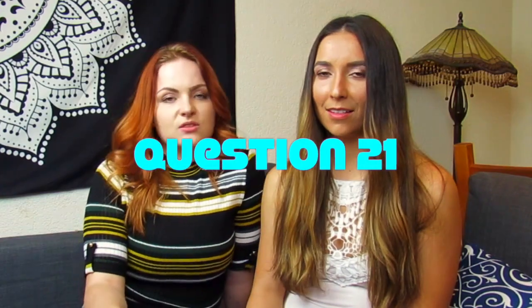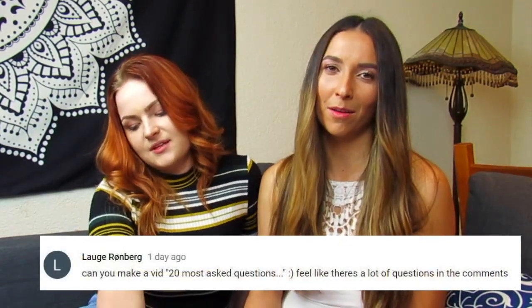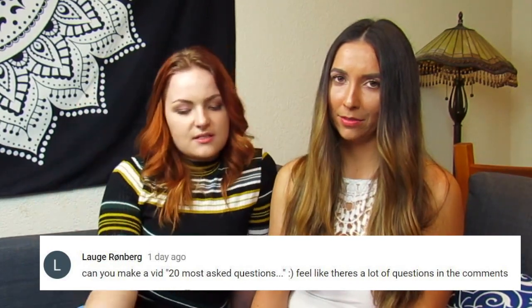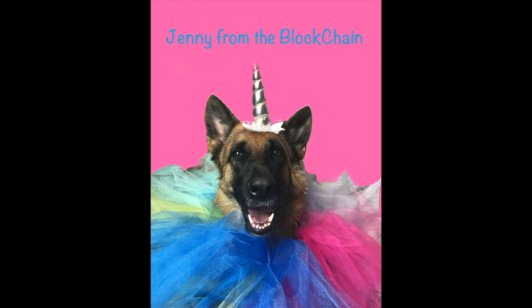Those are probably the 21 most common questions about the Ledger hardware wallet. I hope this helps you with any issues you might have. If you have any more questions, feel free to comment below — we'll go through and respond. I'm Kara, I'm Whitney, and we are Jenny from the Blockchain. Thanks for watching!